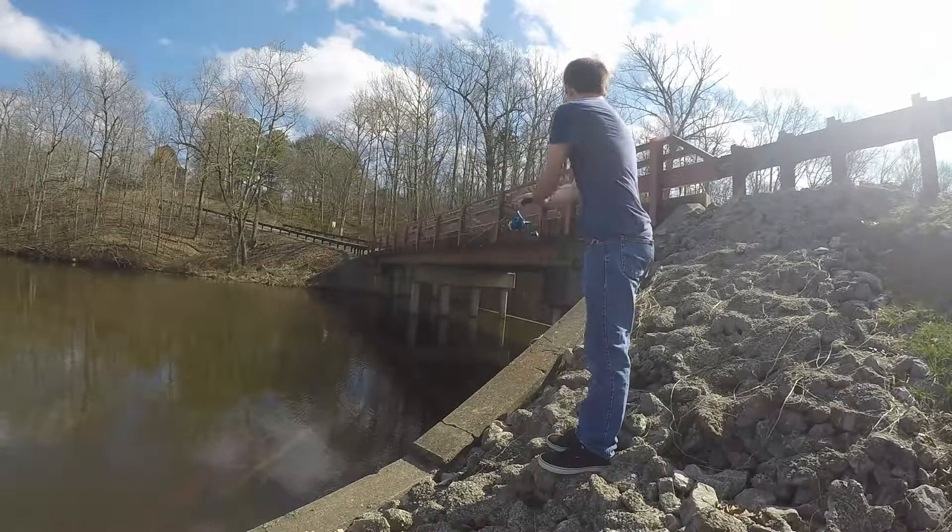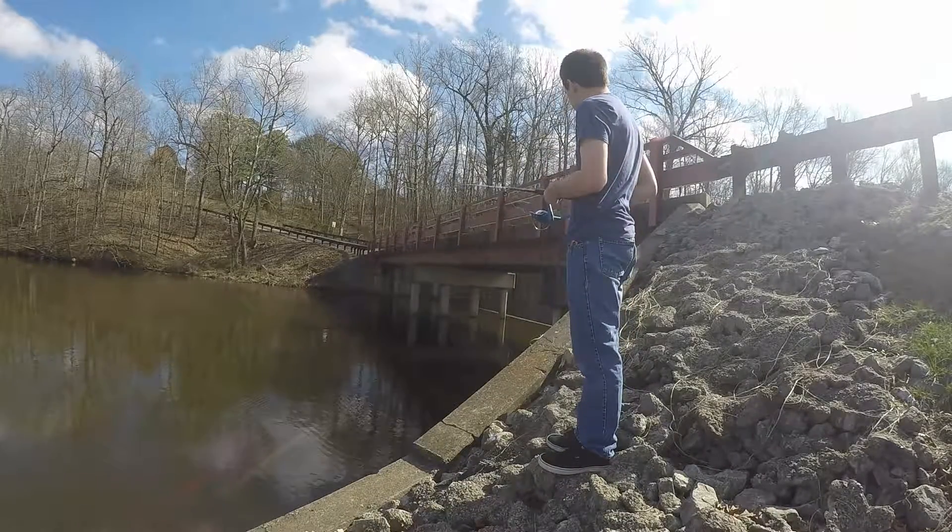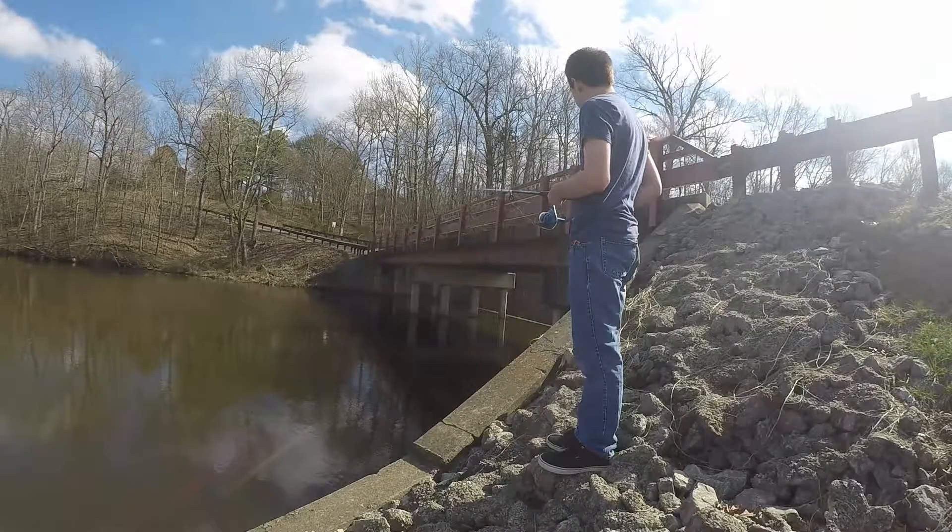Bluegill are one of the simplest freshwater fish to catch, and they can be found in many locations, especially in shallow water such as under this bridge.